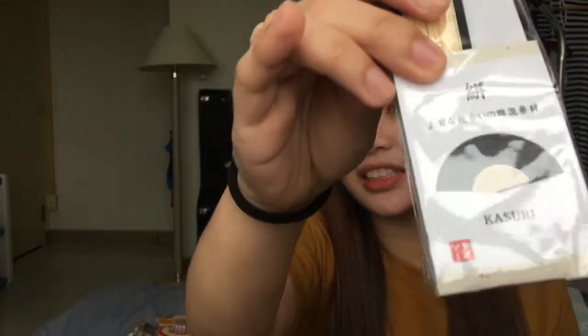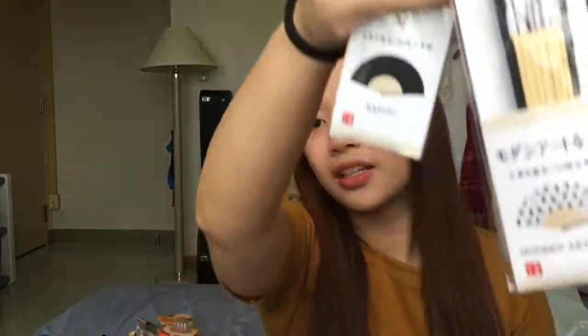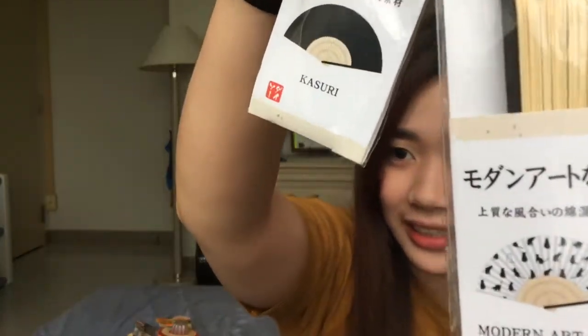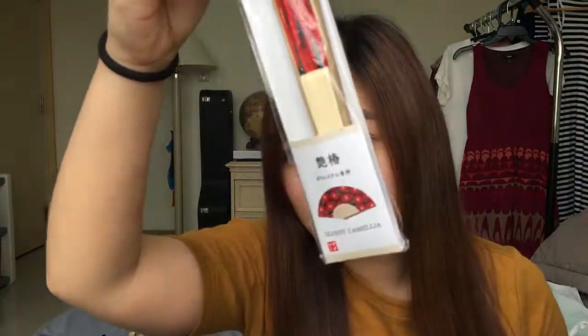I also got this pants. Merong ganyan design, color black. Merong ganyan design color black, and then merong ganito — flower. And then this — cat. I also have this, parang gradient ombre. And then this — flower din pero black yung background.